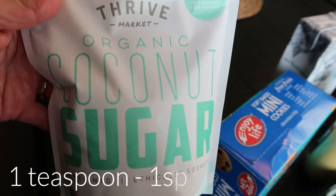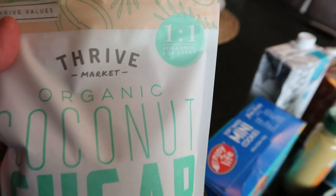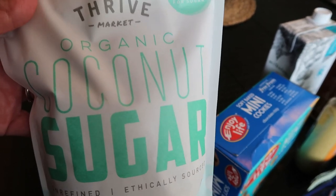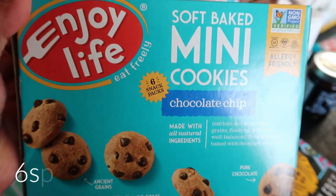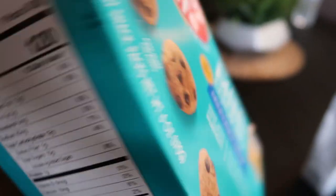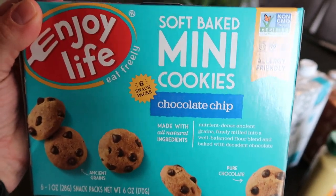I restocked my coconut sugar because I was almost out. I've been using this a lot in baking - it's a one-to-one replacement for regular sugar. This is a paleo sweetener, very good for you. It does not really taste like coconut at all. It just gives you that sweet vibe like regular sugar does. I also picked up the Enjoy Life soft baked mini cookies in chocolate chip. One pouch is 120 calories. These have excellent ingredients - any Enjoy Life product is really, really good and clean.